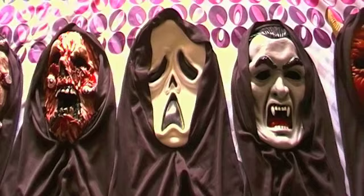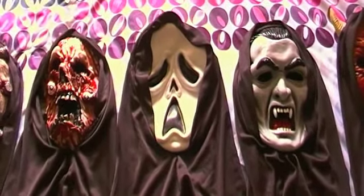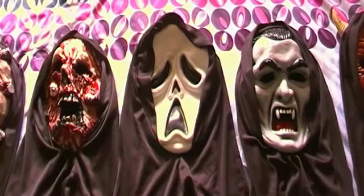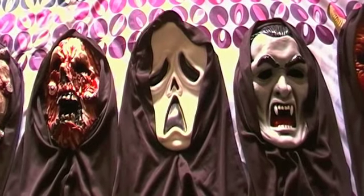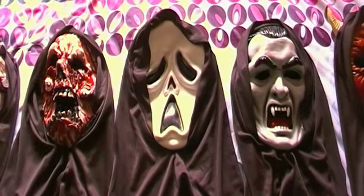I wasn't too sure about the quality and whether they were just kids masks. Got to the store and found out that they were a lot better than I was expecting — they're adult size so they fit me really well, and I must say they are all really comfy.